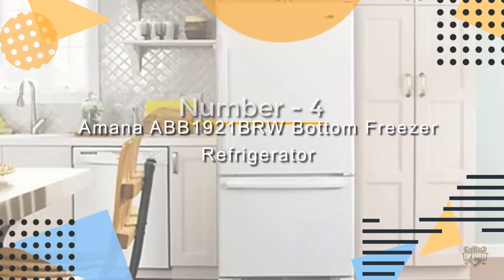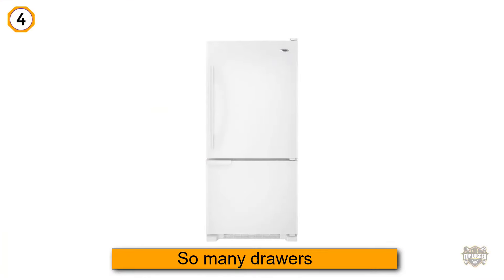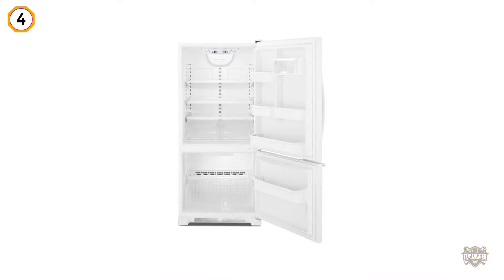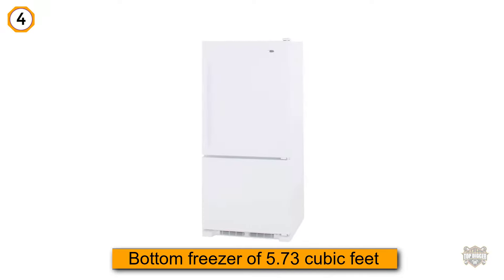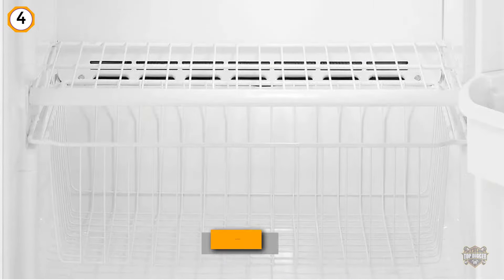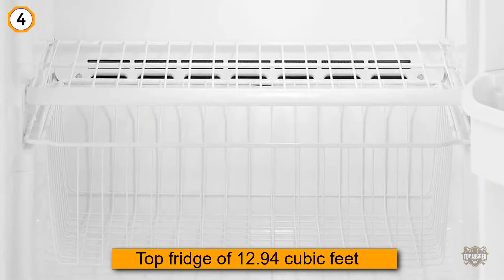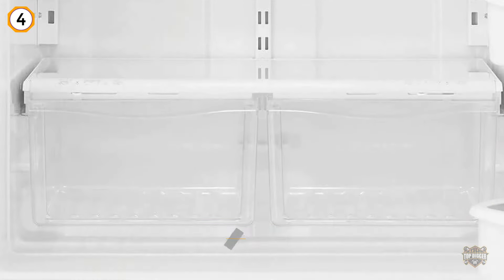Number four: the Amana ABB1921BRW bottom freezer refrigerator. This refrigerator has so many drawers and features that you will never have to worry about arranging anything. It has a bottom freezer of 5.73 cubic feet and a top fridge of 12.94 cubic feet — both quite spacious.